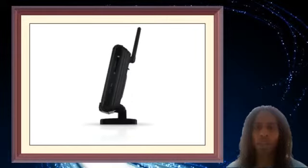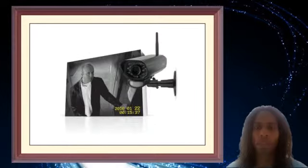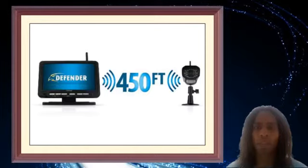Three-way intercom feature: communicate with visitors or employees from a distance using the two-way intercom. The monitor and camera have a built-in microphone. 7-inch LCD monitor: review your footage easily on the 7-inch LCD monitor.